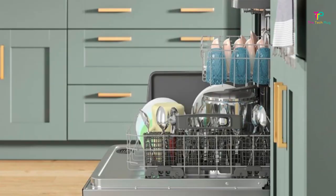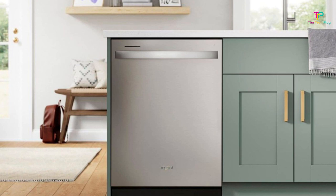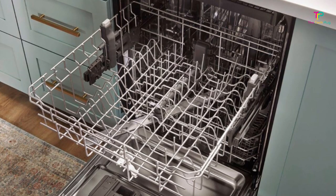Number 9: Whirlpool WDT750SAKZ. We like that it has three racks, it's quiet, and energy efficient. We don't like that it has no smart features. Whirlpool's newest dishwasher offers a third rack at a great price.